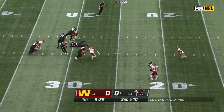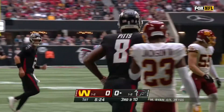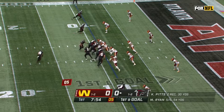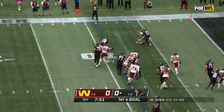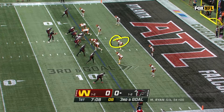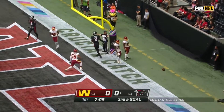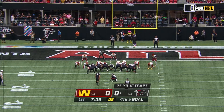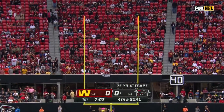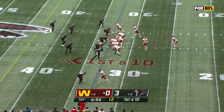Third down and ten. Ryan with time — nobody open. Now throws on the run, and it's Pitts with the catch. First and goal, Atlanta. Pitts out of bounds at the nine. Davis tries to get to the edge, tripped up by Bobby McCain. Third and goal — Ryan looking for the end zone, too tall for Kyle Pitts. The field goal is good, and Atlanta on the board first. His gamesmanship — the way he can show up when the lights turn on and flip a switch.